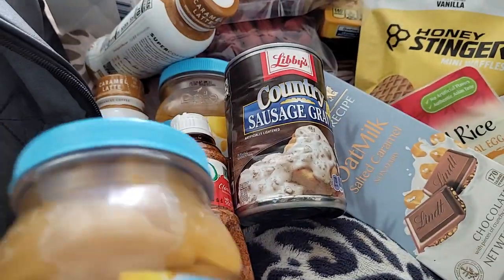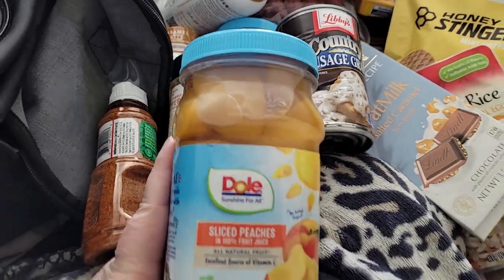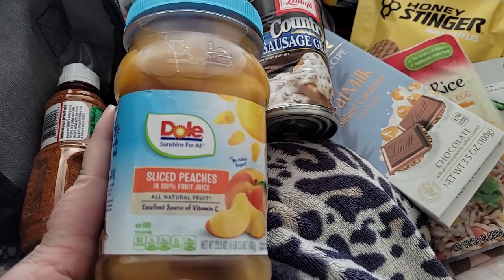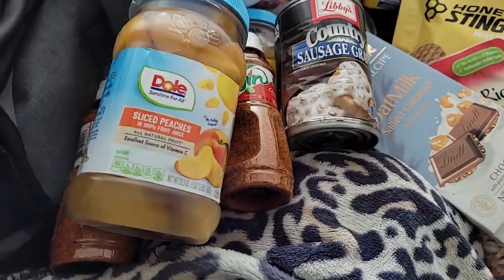The other two blueberry jellies are in there — those will go into my jelly preps in my food supply. And then sliced peaches — when I get done with them, I'll use the container for something.